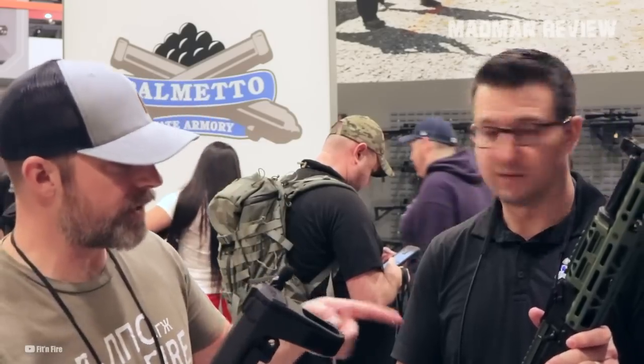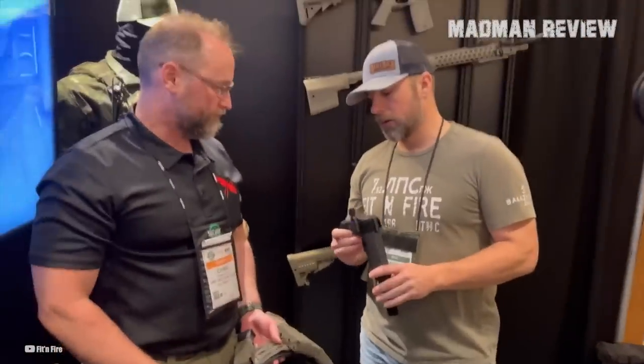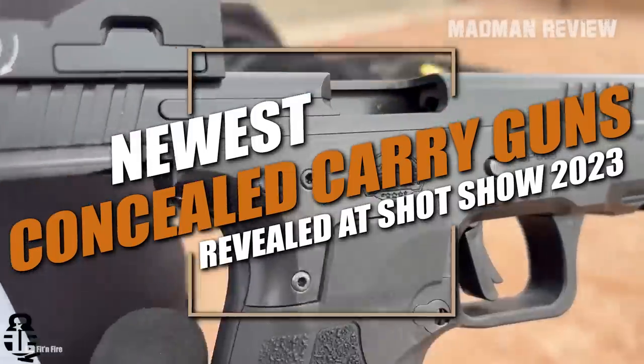If you've been looking to carry a concealed handgun for a while and you didn't have a chance to go to SHOT Show 2023, I'll give you the lowdown on the newest CCW models this year. Without further ado, let's begin.